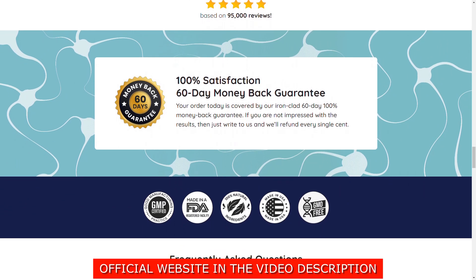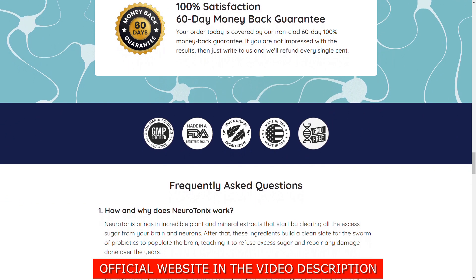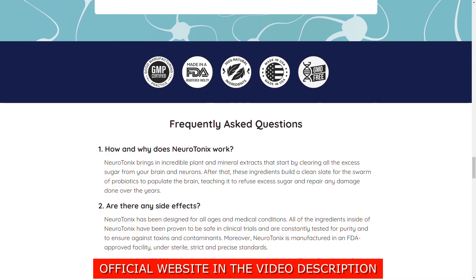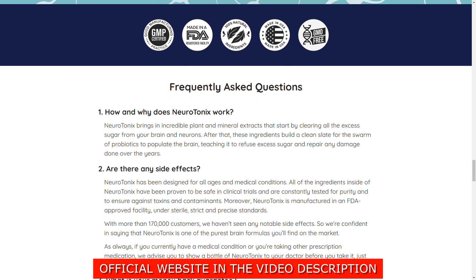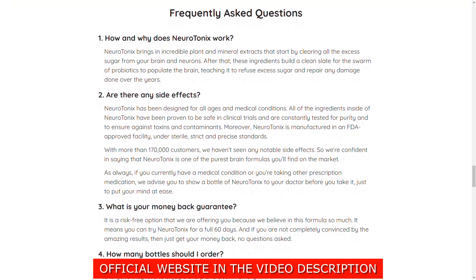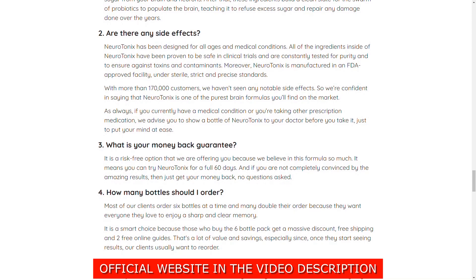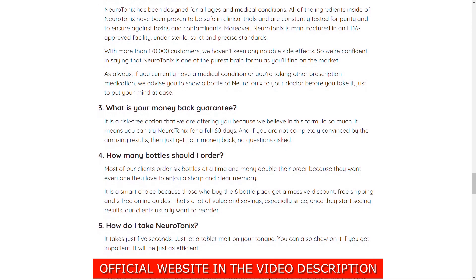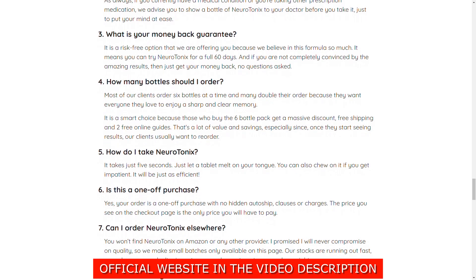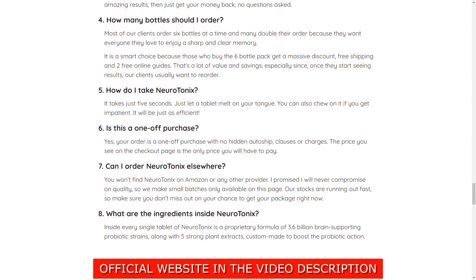It lowers blood sugar levels and enhances general brain function. By reducing oxidative stress, it enables more oxygen and nutrients to reach the brain, and those that do make it there are better able to do their jobs. It's useful for keeping the neurons in your brain alive and well. Long-term benefits from using the Neurotonix supplement can be gained through the development of defenses against the possibility of harm to the semantic network. The effective mixture included in Neurotonix helps with issues including brain fog, inability to concentrate, and fundamental cognitive functions like learning and remembering. With 3.6 billion probiotic strains working to maintain healthy brain function, Neurotonix can prevent sugar particles from accessing the brain.